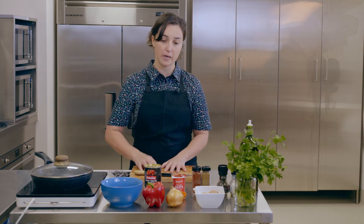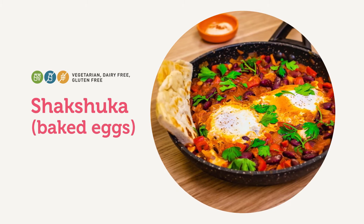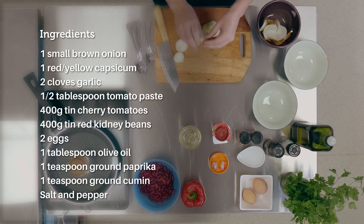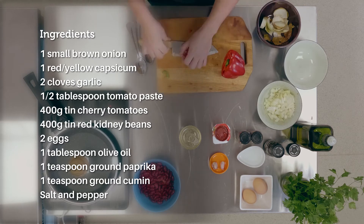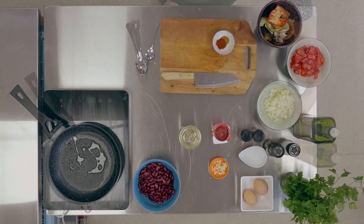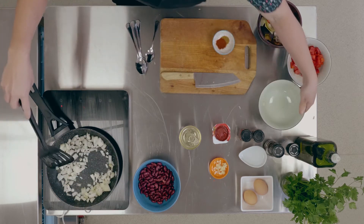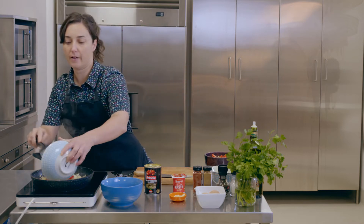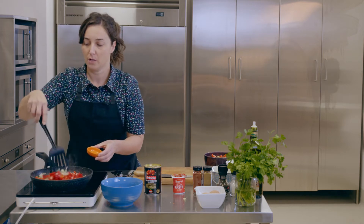Let's get on to prepping the ingredients. I'm just heating up my olive oil in the pan, and once that's hot we're going to add the onions and cook that for about five minutes until they're soft. Now we can add our capsicum, a couple of cloves of garlic, and cook that for another four to five minutes.